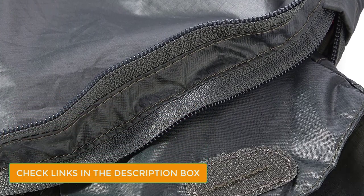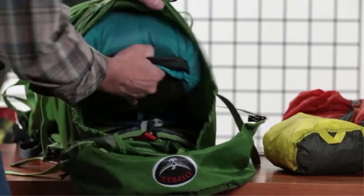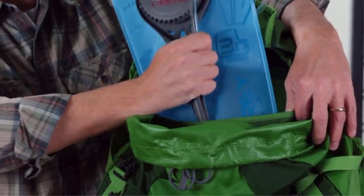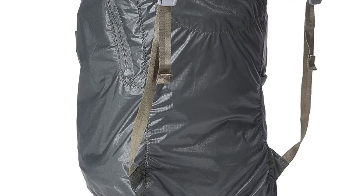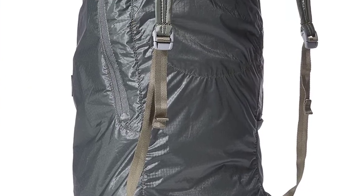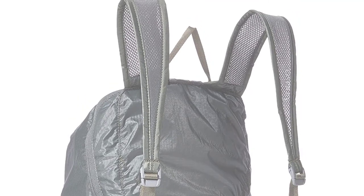Designed with 4 ounces of durable ripstop nylon, the pack features a dual zipper main pocket, a convenient top zipper compartment, and a water bottle pocket. Osprey also offers a lifetime warranty on all of their products, so you can rest easy knowing you've made a smart purchase. With its top-notch comfort, durability, and accessibility, the Ultralight Stuff Pack is definitely the best packable backpack for travel.